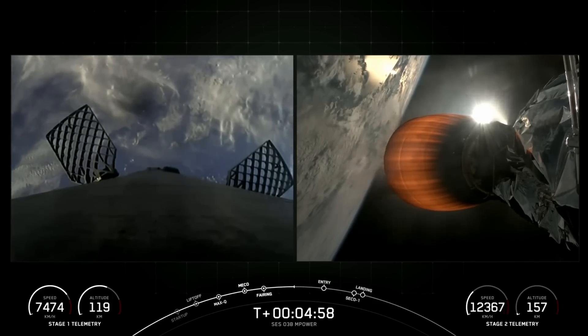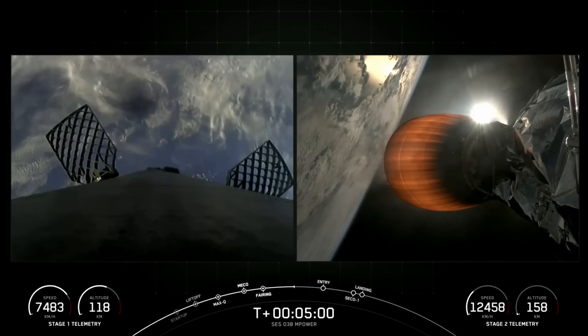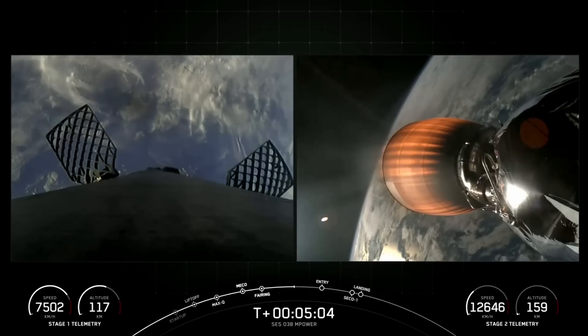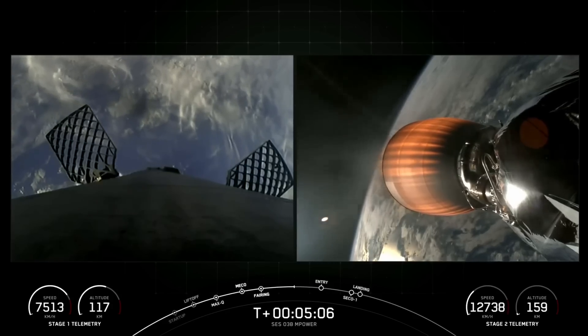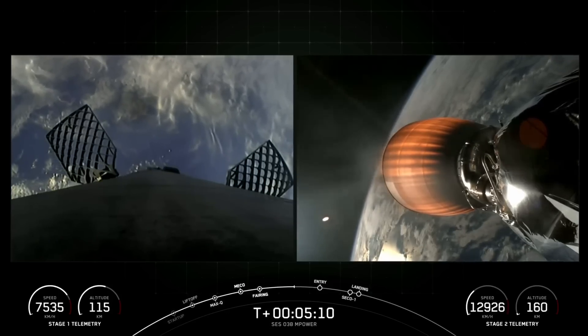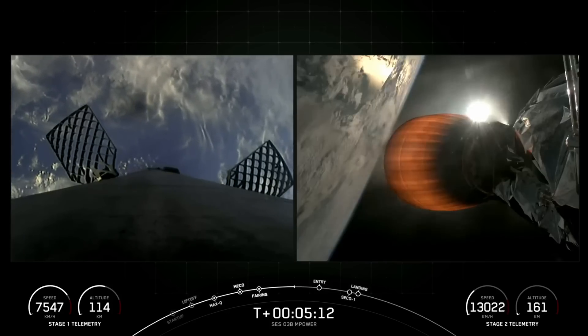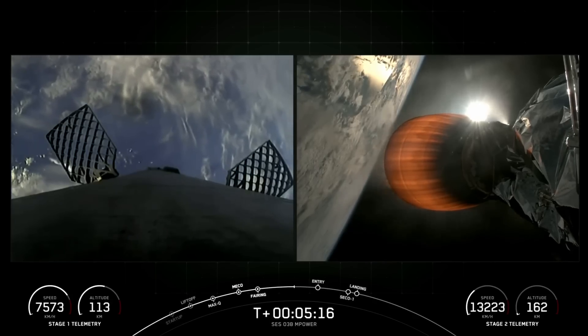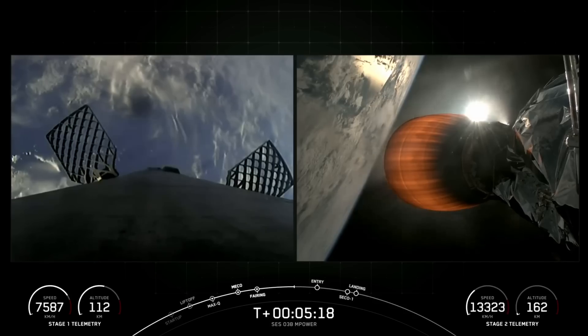Again, on the right side of your screen is a view of our Merlin vacuum engine. You can see in the telemetry in the bottom right, we are accelerating very rapidly towards orbit. And on the left, we have a great view of our first stage. You can see it's starting to accelerate now, heading back down towards the surface of the Earth.